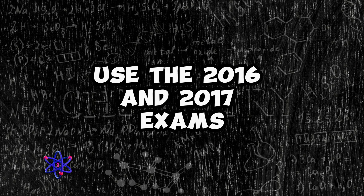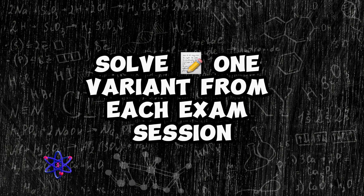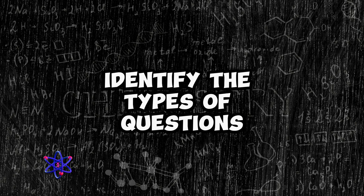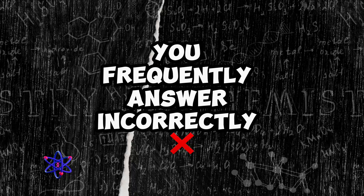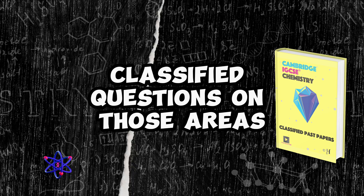Use the 2016 and 2017 exams to refresh your memory on key information. Solve one variant from each exam session. Start by solving these exams with an open book or notes. Identify the types of questions you frequently answer incorrectly, then review the related topics and practice with classified questions on those areas.